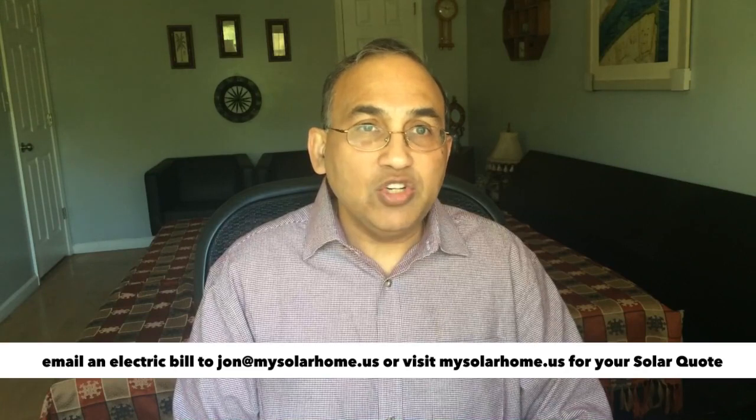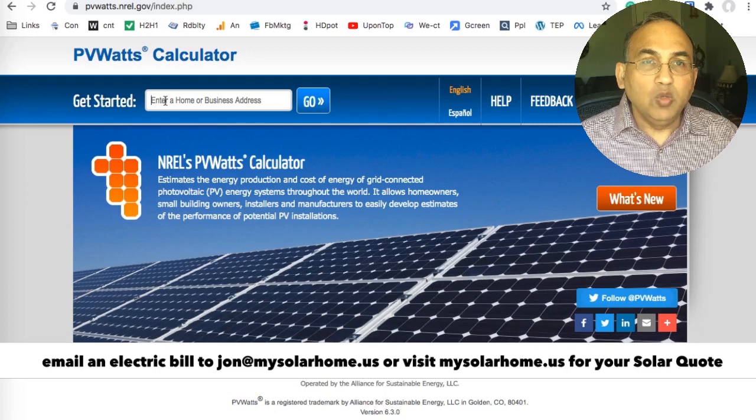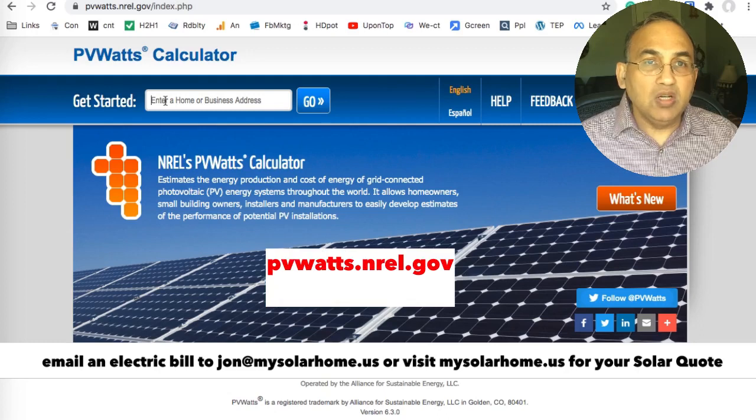The secret sauce is a website run by the National Renewable Energy Laboratories — that's a US government website. The website is pvwatts.nrel.gov. Go ahead, type that into your browser, and this is the screen which will open up.